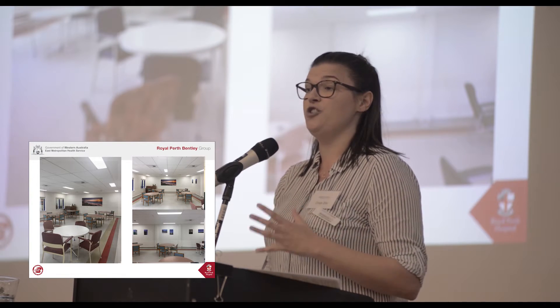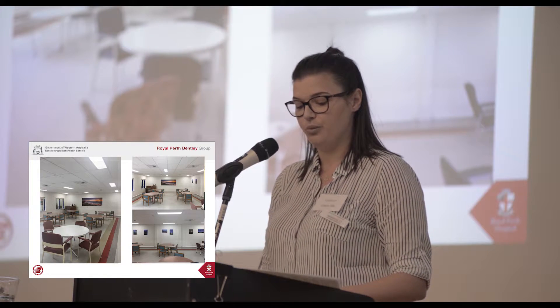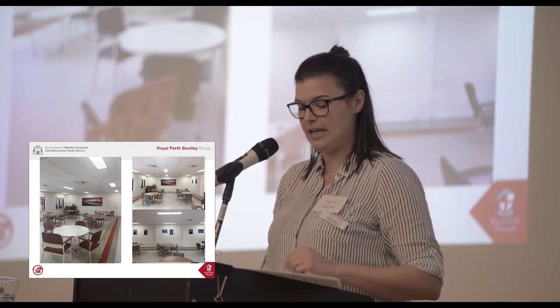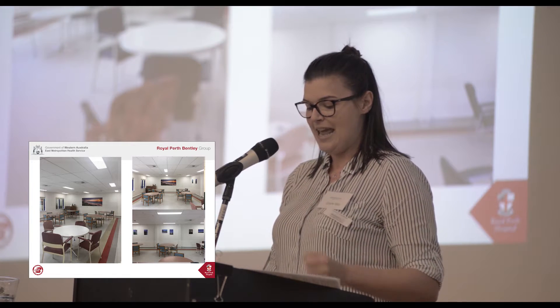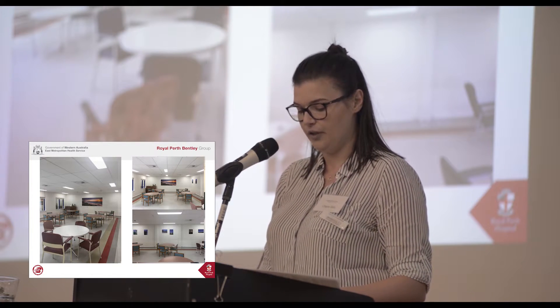I knew I couldn't do this by myself this time. I took this to the attention of the Bedley Food Service Working Party, and as a result it was taken into a multi-disciplinary team — dieticians, nursing, OTs, speech pathology, and catering. We now have a dining room with familiar furniture, artwork with familiar placement, and a layout which is inviting and welcoming.